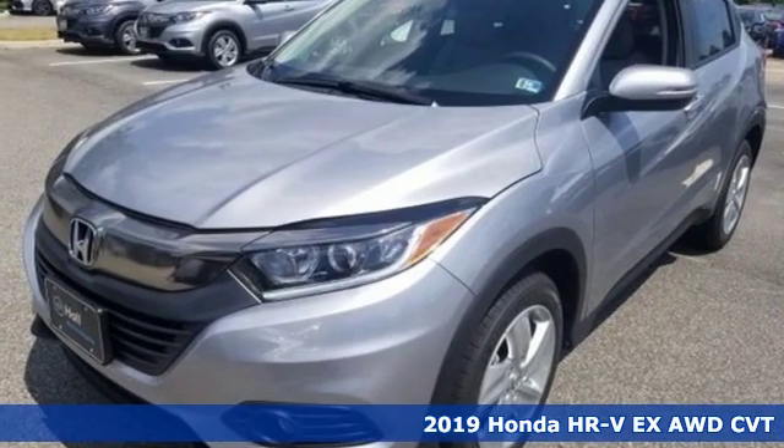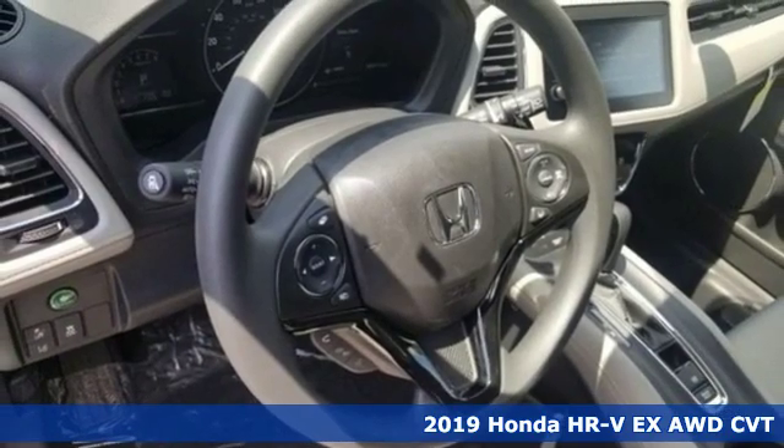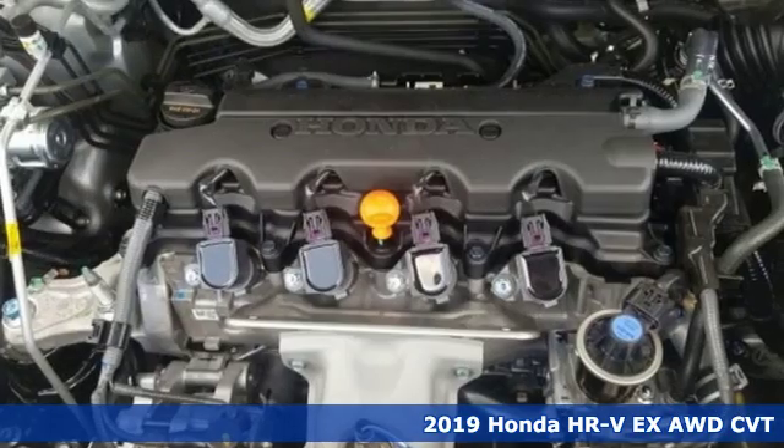It's the new 2019 Honda HR-V. Is it an SUV, hatchback, or compact? Yes, and it's in a category all its own.